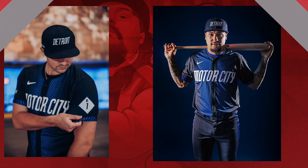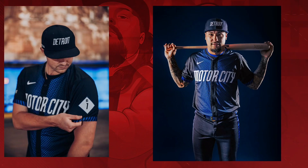All right, put the new uniforms up. We got to hate on something. Trash. Boo! Trash. This stinks. Trash.